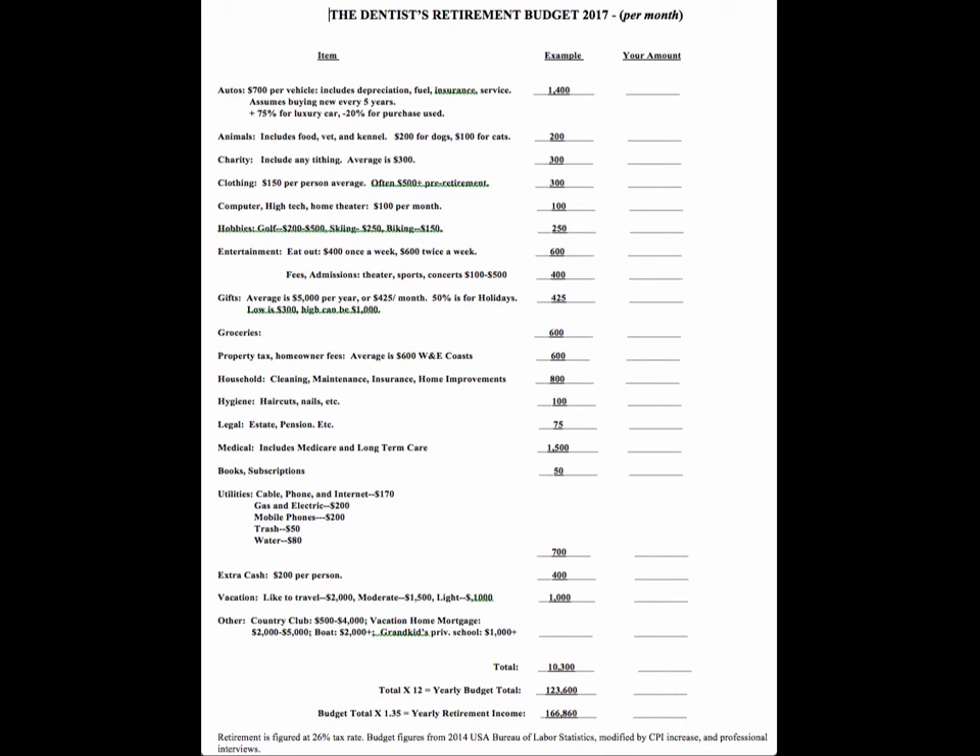Sports, concerts, theater, museums — $400 a month is pretty typical, or about $100 a week in retirement. Again, these are monthly figures for a married couple, two people. Gifts are all over the place; this is $5,000 a year for a typical couple with some grandkids — grandkids get all the money. It could be higher or lower, but the best guess for most people is about $5,000 a year.